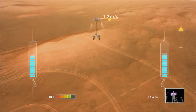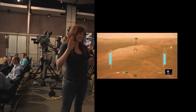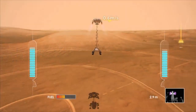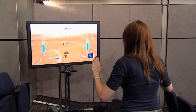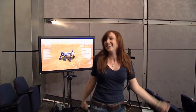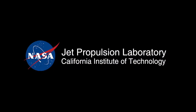We have rover separation. Touchdown on Mars! Move over — we have rover escape! We're ready!